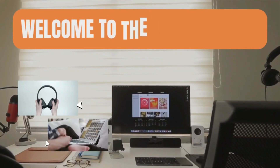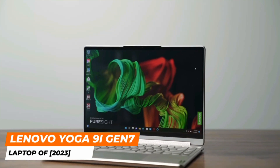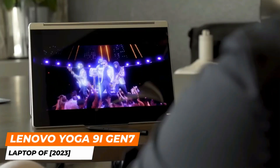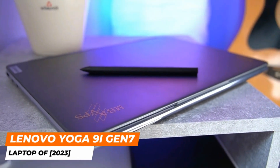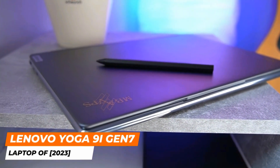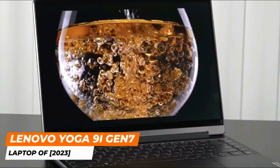The next product is the Lenovo Yoga 9i Gen 7, a 2-in-1 laptop considered the best available in 2023. New features include an Intel Core i7 processor, a larger touchpad, a better camera, and a lighter weight. This laptop is perfect for both work and play. It comes with 16GB of RAM, 1TB of storage, a Core i7-1260P CPU, and Windows 11 Pro.